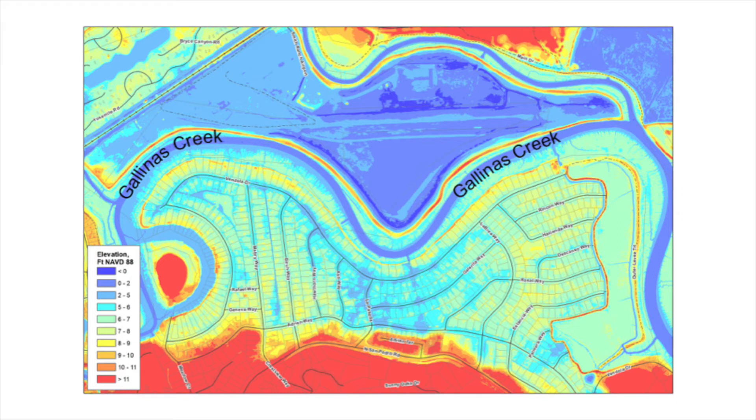We have mean higher high water of about 5.9 feet. So the teal-colored houses, if the levee wasn't there, would be in the daily tidal area.